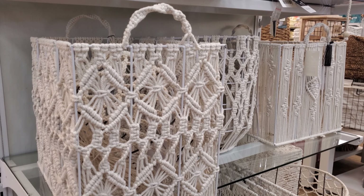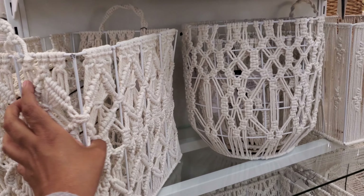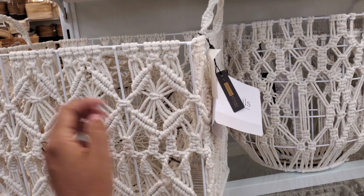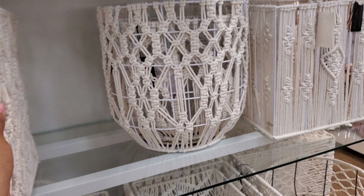Hey everyone, so I made it into HomeGoods and check this out — you know the macrame, these are my favorite. This one is going to be a little different for $30 and there's multiple styles to choose from.